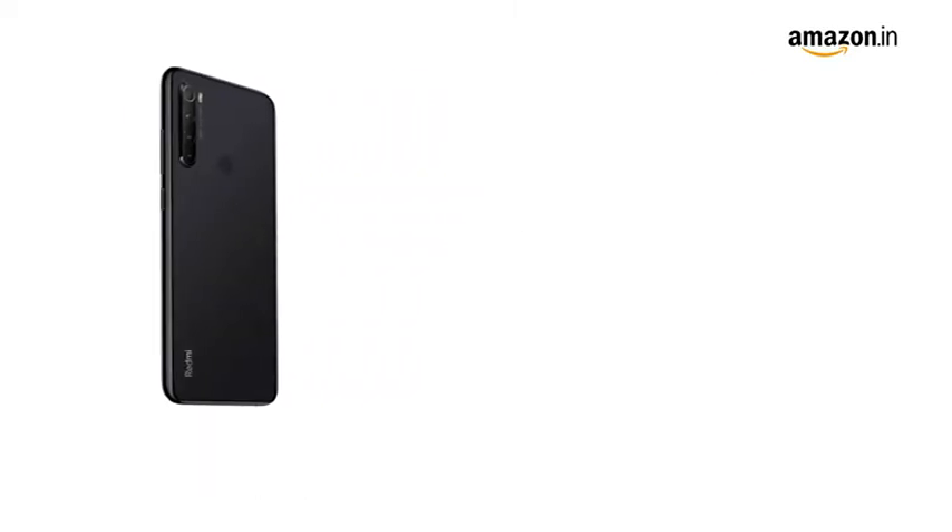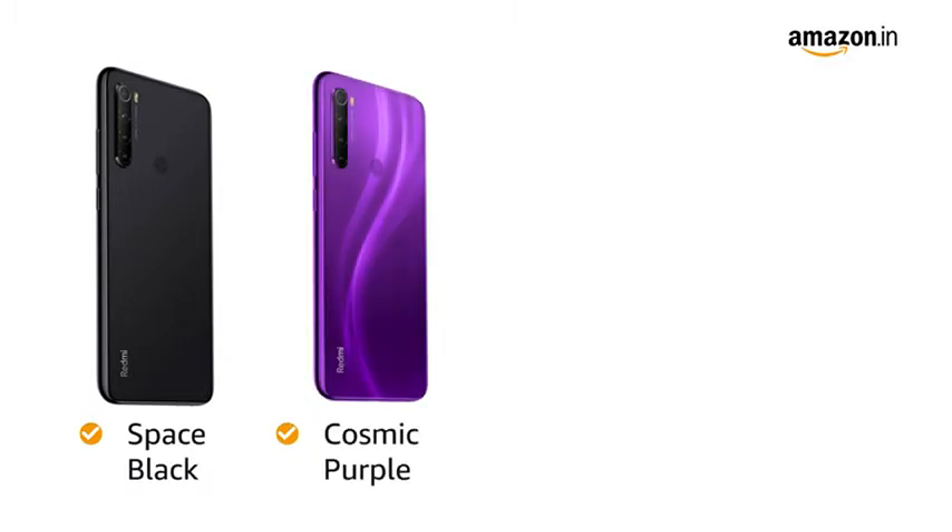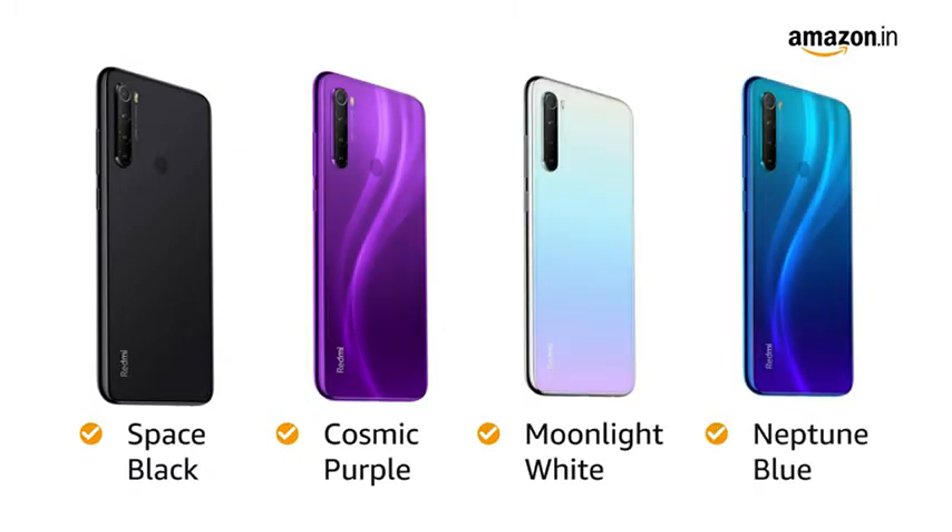You have 4 color options to choose from: Space Black, Cosmic Purple, Moonlight White, and Neptune Blue.